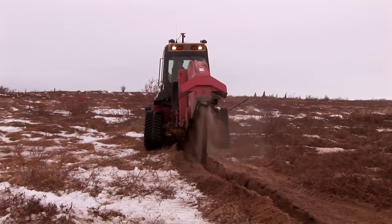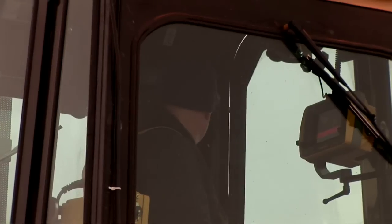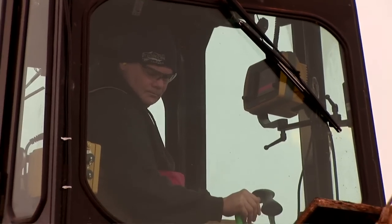The trench, 6 to 12 inches deep, is cut in the tundra. The location of the trench is precisely controlled with the help of an advanced GPS system.